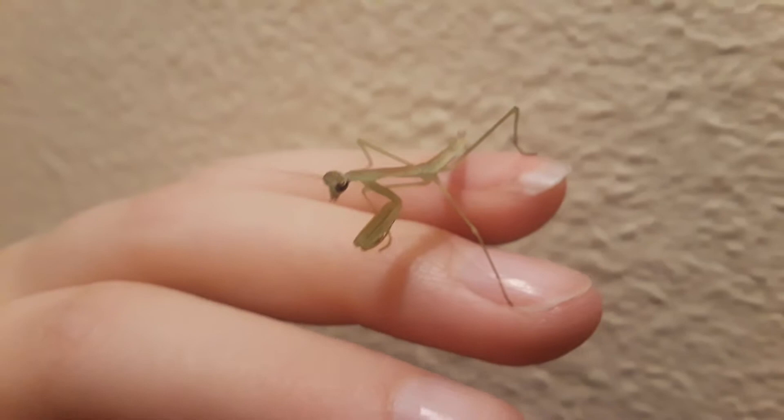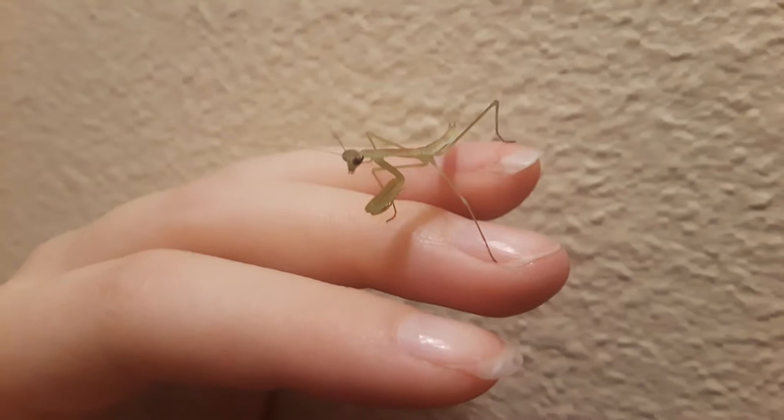Hi guys, it's Kristina with Heartacre Homestead and the Geocache family. I wanted to give an update of our baby praying mantis babies.